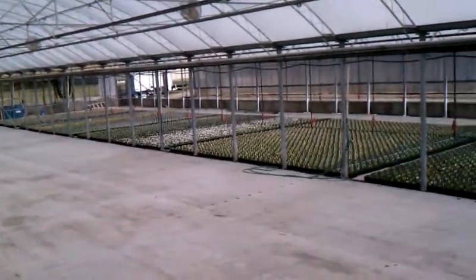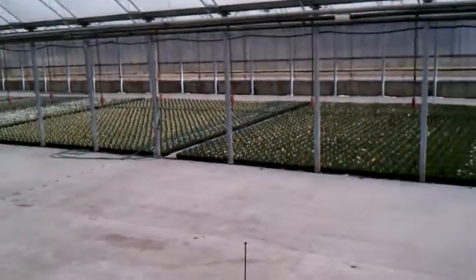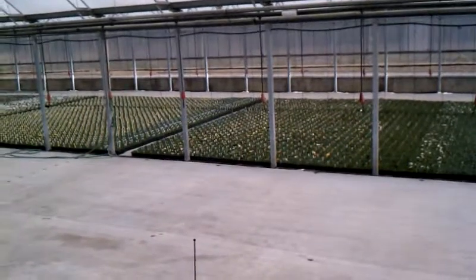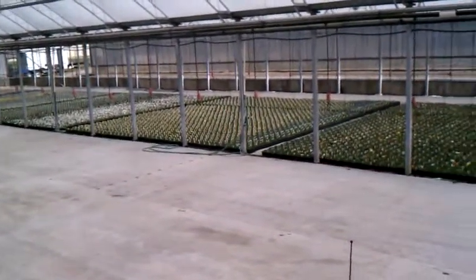That is where we are at with the pansies. We also have four-inch pansies — we're into the last crop of them as well. Most of them have very good color and are looking good.